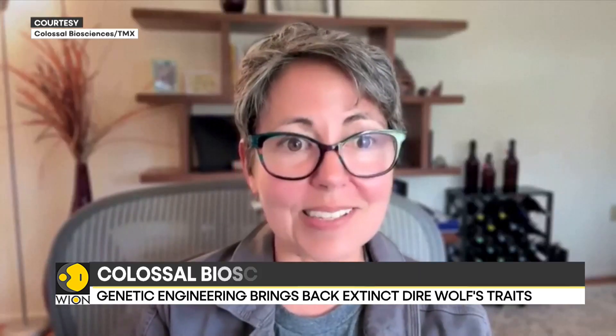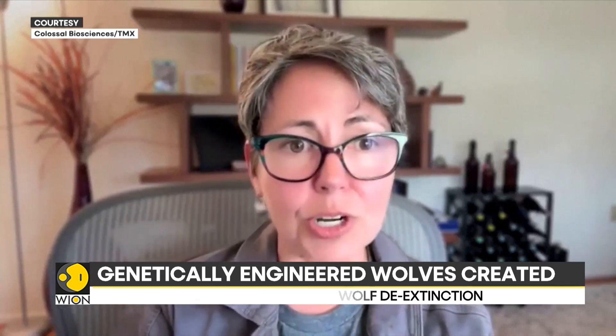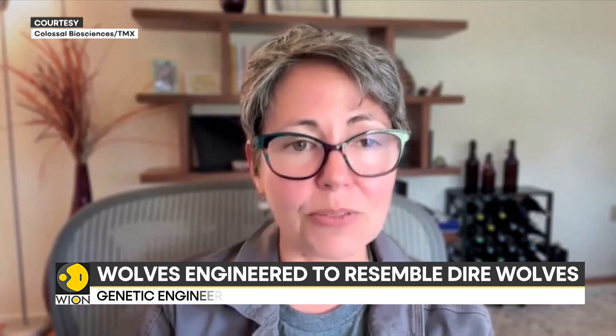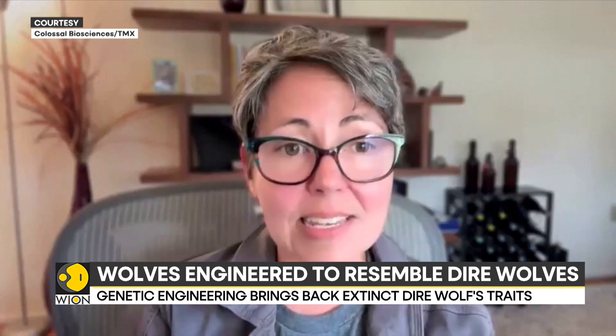The goal for Colossal is recreating these phenotypes. A gray wolf is the closest living relative of a dire wolf — they're genetically really similar, 99.5% similar. And phenotypically, their morphology is also similar; only dire wolves are larger, more muscular, and have these light-colored coats and other things that we can see from the fossils. So we targeted DNA sequence variants that we believe lead to those traits, then edited gray wolf cells to contain those dire wolf DNA variants, cloned those cells, and created our dire wolves.